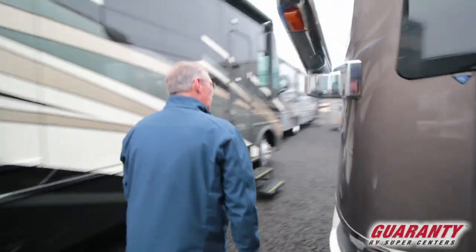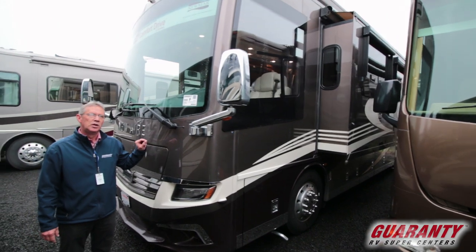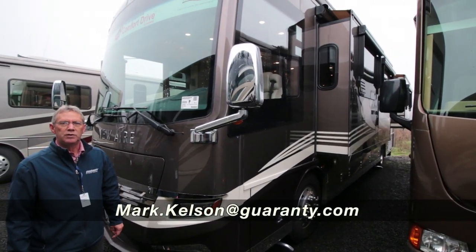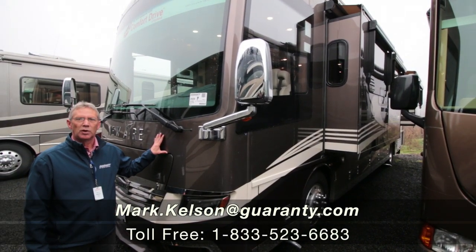Side cameras, 35-41 New Air, hot off the presses, 2020. Beautiful coach. My name is Mark Kelson, 541-285-8791 or the number at the bottom of your screen. Thank you so much for watching.